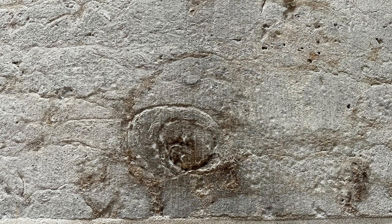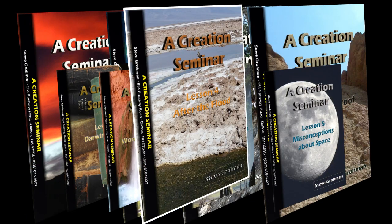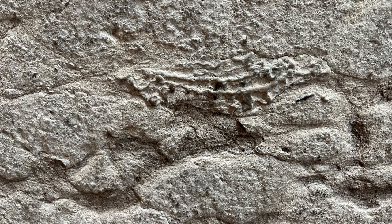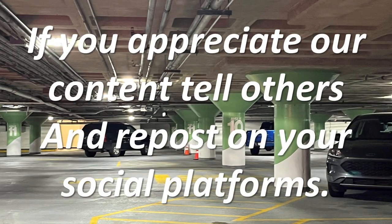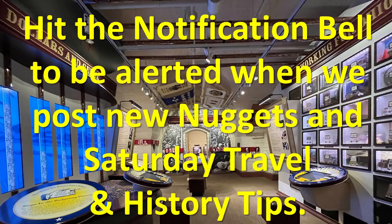If you want to learn more about the true history of this earth and the flood, we have a complete series. Some of the specific ones directed at these topics are Lesson 2, Bible or Billions; Lesson 4, After the Flood; and Lesson 9, Rock Solid Proof. As you can see in these pictures, it all just screams of a catastrophe — absolutely shows evidence of Noah's flood, because it was a worldwide flood. If you appreciate our content, tell others and repost on your social platforms. Tell others about our YouTube channel, Steve Groman. Like and subscribe and hit the notification bell to be alerted when we post new nuggets and Saturday travel and history tips. Thank you.